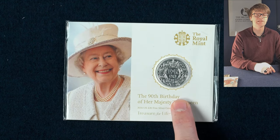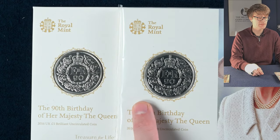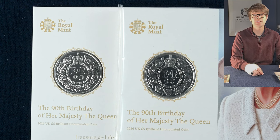This is another fine silver 20 pound coin minted to mark the Queen's 90th birthday. And here we have the same coin but in cupro nickel — non-precious metal — as a five pound coin, again marking the Queen's 90th birthday.